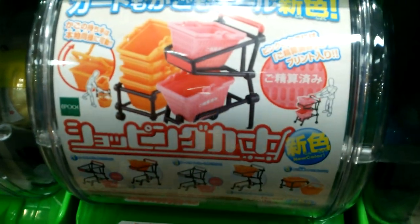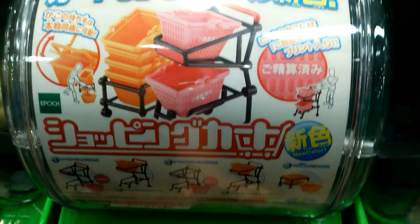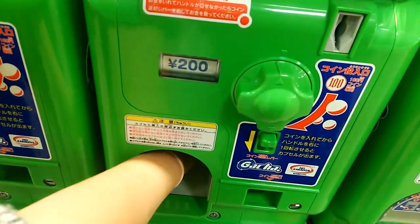Shopping cart... 100 yen... 200 yen! It's not too expensive. 200 dollars.